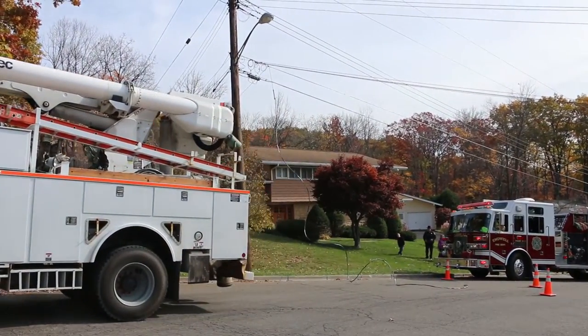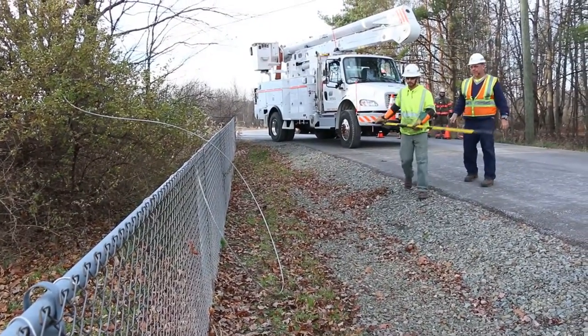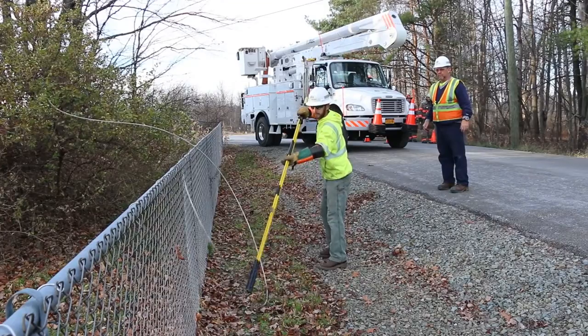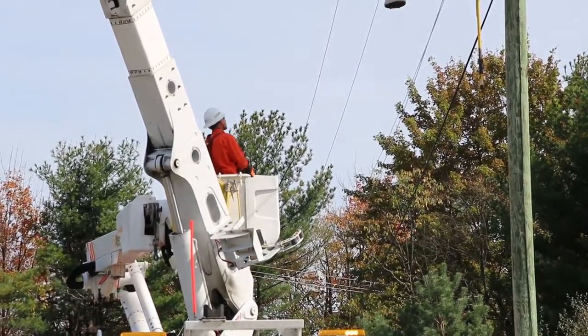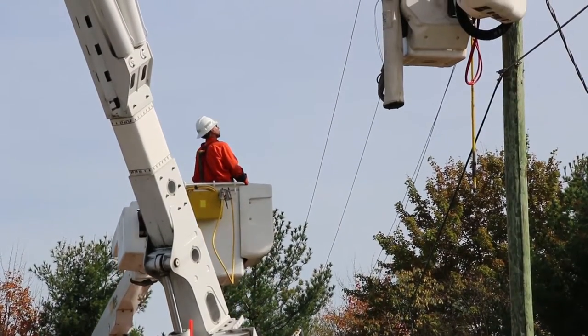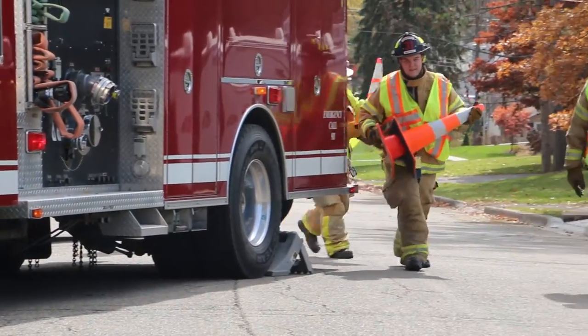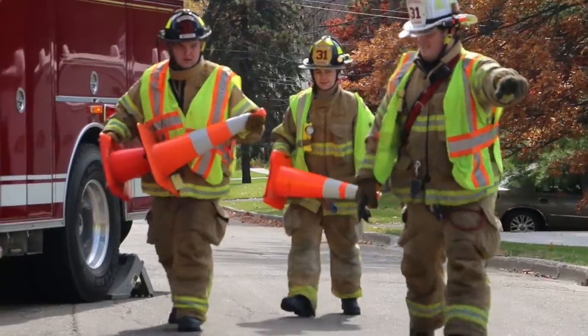If you identify or even suspect such hazards, contact the local utility company immediately. Always assume all power lines are energized. Even lines that appear dead can be deadly. Never attempt to move a downed power line. Never cut a service wire that supplies electricity to a home or business, and never remove an electric meter.